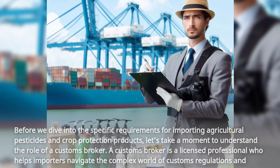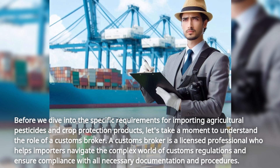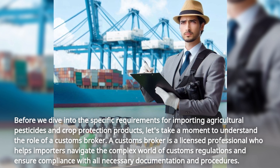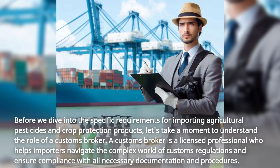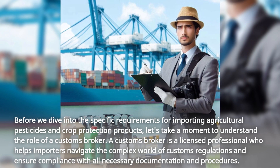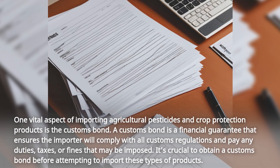Before we dive into the specific requirements for importing agricultural pesticides and crop protection products, let's take a moment to understand the role of a customs broker. A customs broker is a licensed professional who helps importers navigate the complex world of customs regulations and ensure compliance with all necessary documentation and procedures.